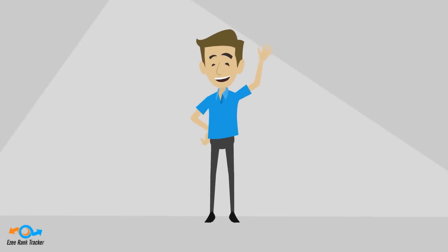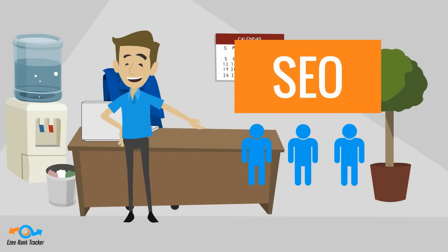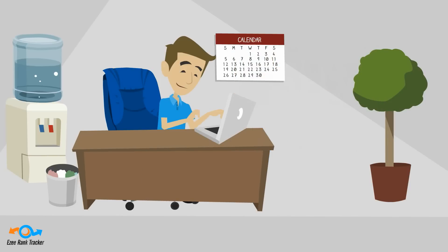So this is Steve. Steve does SEO for his own websites. He even has a ton of clients that he does SEO work for too. Steve is really good at SEO.